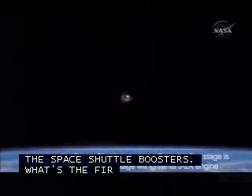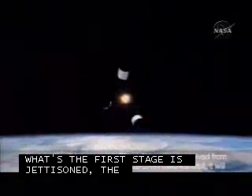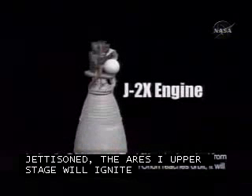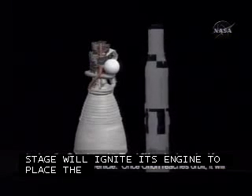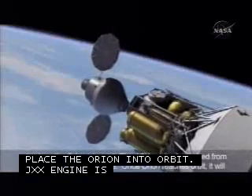When their job is done, they will launch in the lunar lander and rendezvous and dock with Orion, which is waiting for them in lunar orbit. Once the crew transfers to the Orion, the lunar lander will be expended, and Orion's engine will fire to send the astronauts on their journey home.